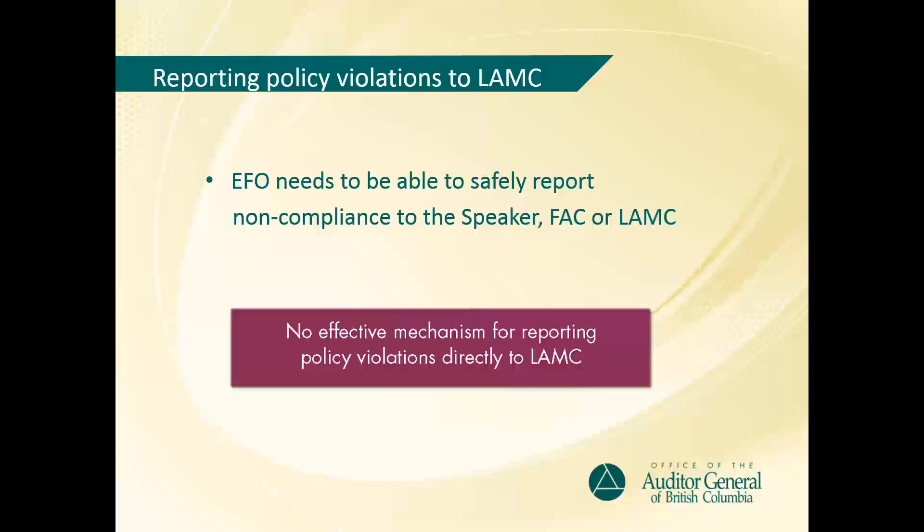Lastly, we found that there is no effective mechanism for reporting policy violations directly to LAMPSE. All of the issues we found could have been mitigated if the Legislative Assembly had clearly assigned responsibility for ensuring that policies are being consistently followed, and that any significant or systemic breaches of policy are reported to an appropriate authority. One of the responsibilities of the Executive Financial Officer is to provide strategic direction and oversight for financial and policy functions, and to apply best practices. The Executive Financial Officer needs to be able to safely report any instances of non-compliance directly to the Speaker, the Finance and Audit Committee, or to LAMPSE, and there should be a clear expectation from LAMPSE that any significant breaches of policy will be reported to them.